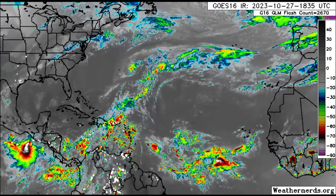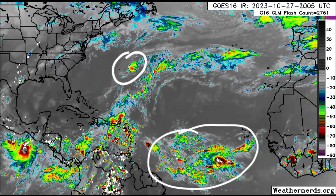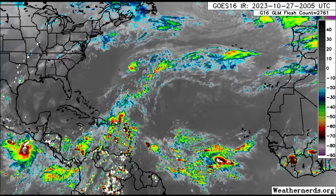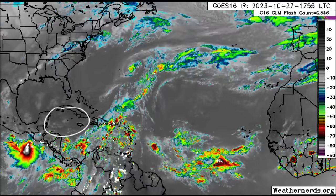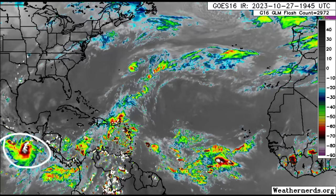On the satellite imagery, we can see some moisture out there in the main development region, and that is Tammy out there. The trough in the Caribbean is inducing a lot of unstable weather — lots of showers and thunderstorms across some areas, potentially even flooding. Going to the northwest Caribbean, we're not seeing as much activity.